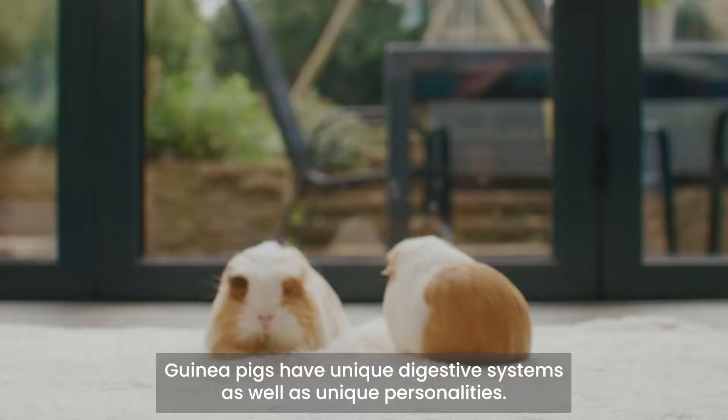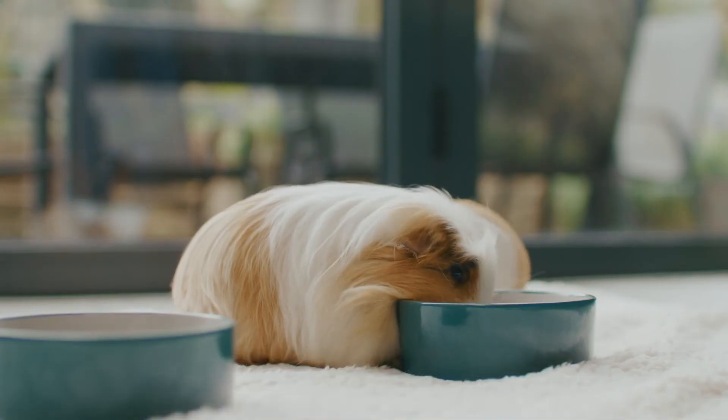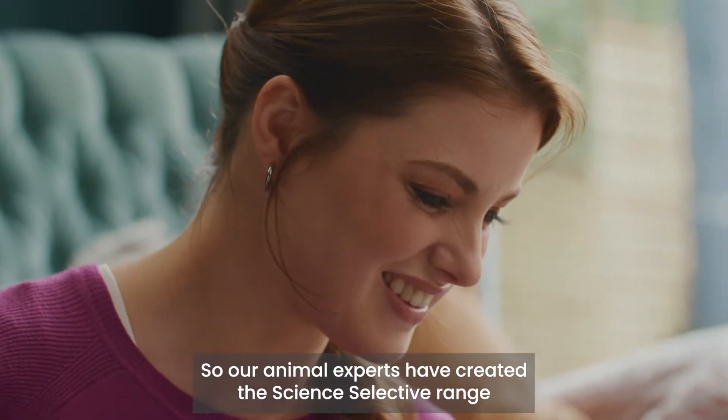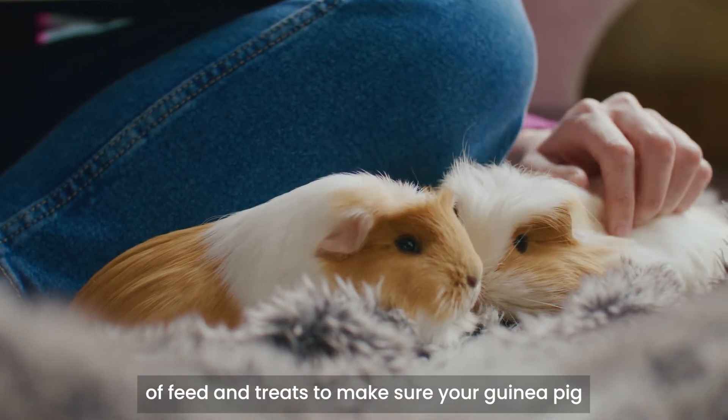Guinea pigs have unique digestive systems as well as unique personalities. So our animal experts have created the Science Selective range of feed and treats to make sure your guinea pig has everything she needs.